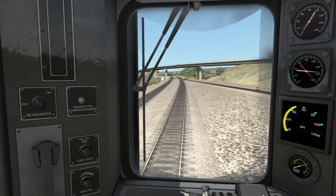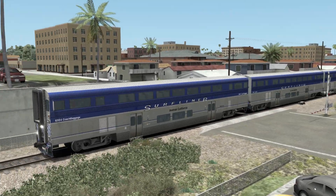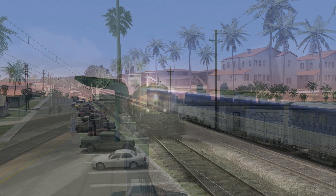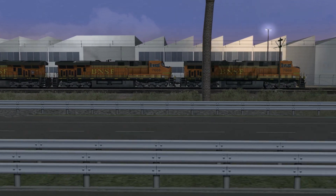Part of the reason these details are noticeable is because of the MSTS version we've been in before. Having spent hours with accurately detailed signaling, sign usage, and rolling stock, the inaccuracies of the Railworks version stand out even more as a result.